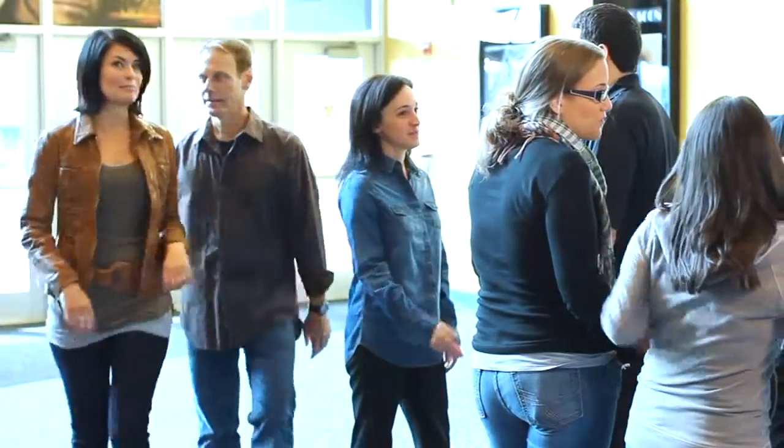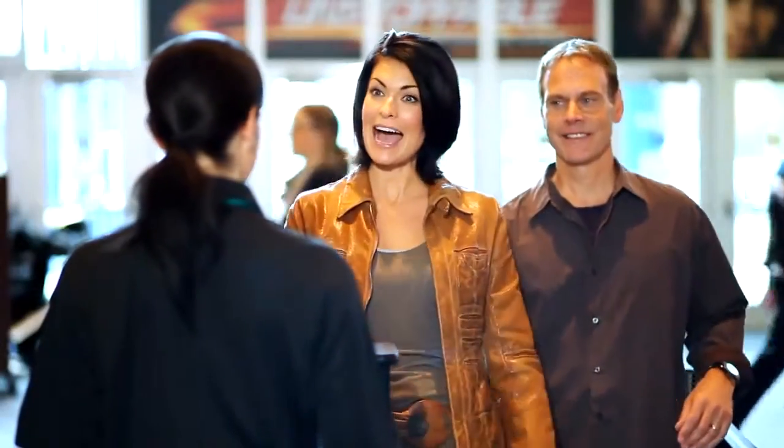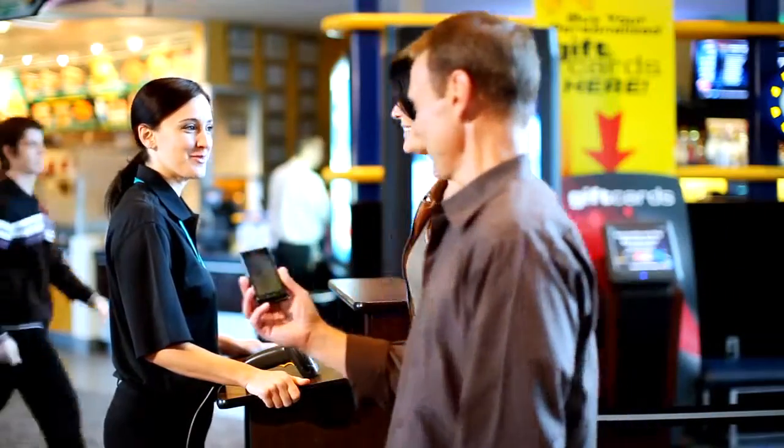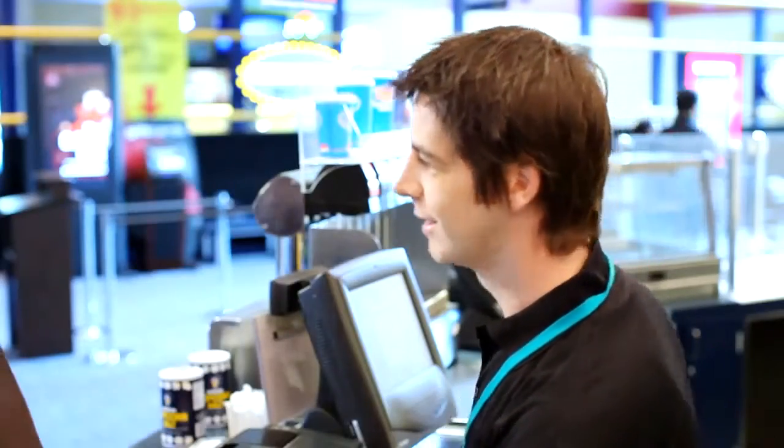Moviegoers are savvier than ever when it comes to catching the hit flick of the moment. No more waiting in the lobby to pick up tickets. Whether pre-ordering online or on smartphones, the barcoded ticket image can be scanned instantly by the DS4208. Now you can drive more traffic to that high-margin refreshment counter, scanning buy-one-get-one-free promotions sent to patrons' mobile devices.